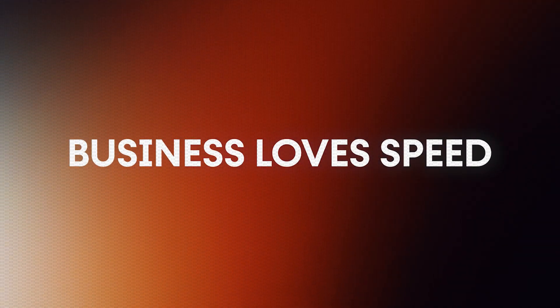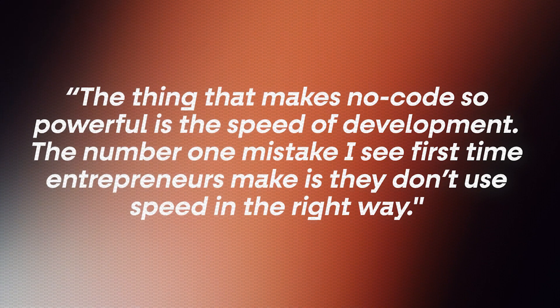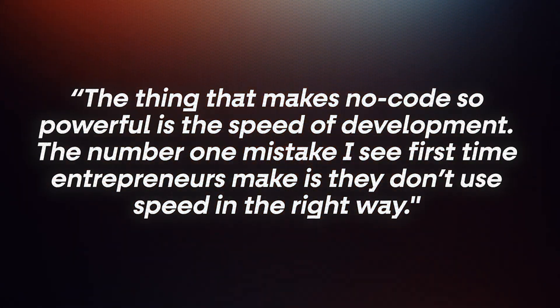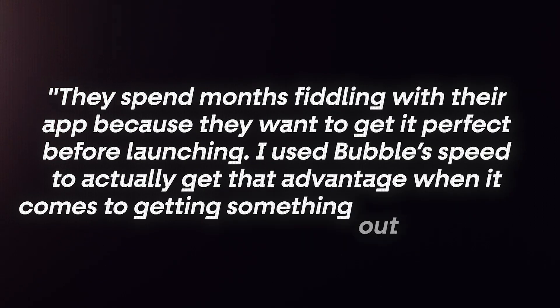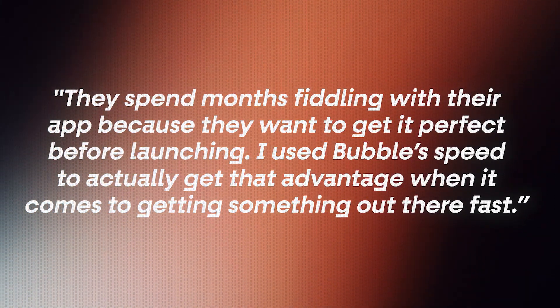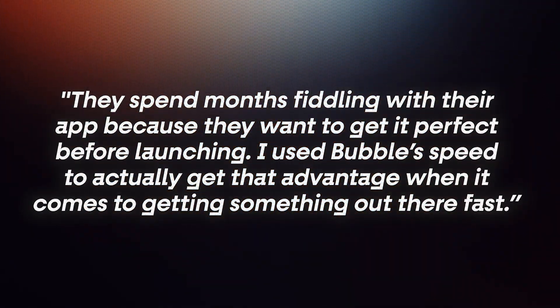Lesson number two: business loves speed. Being able to build things faster means you can get to market faster. In Brent's example, speed was one of the most crucial components, because he was building a startup during the pandemic crisis. It was due to NoCode that he was able to get his product to market and sell it within a week. As Brent says himself, the thing that makes NoCode so powerful is the speed of development. The number one mistake first-time entrepreneurs make is they don't use speed in the right way — they spend months fiddling with their app trying to get it perfect before launching.